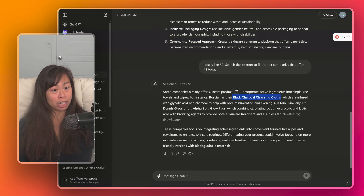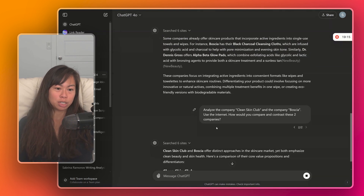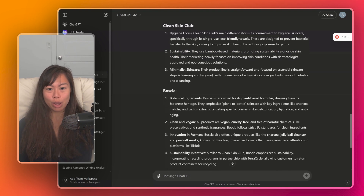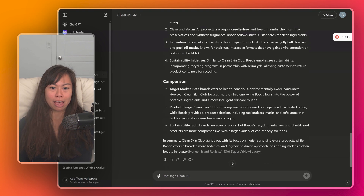We really like idea number two, so: search the internet to find other companies that offer that today. As ChatGPT finds those companies, we can ask it to analyze their websites, extract their main value prop and differentiators, and brainstorm how we can position our product differently. It finds black charcoal cleansing cloths infused with charcoal for pore minimization and evening skin tone. Now let's compare these two companies — ChatGPT searches the internet and contrasts Clean Skin Club and Boscia. Clean Skin Club focuses on hygiene, sustainability, and minimalist skincare, while Boscia focuses on botanical ingredients, clean and vegan formulations, innovation in formats, and sustainability. Both brands cater to health-conscious consumers, but Clean Skin Club leans into hygiene while Boscia leans into the power of botanical ingredients.